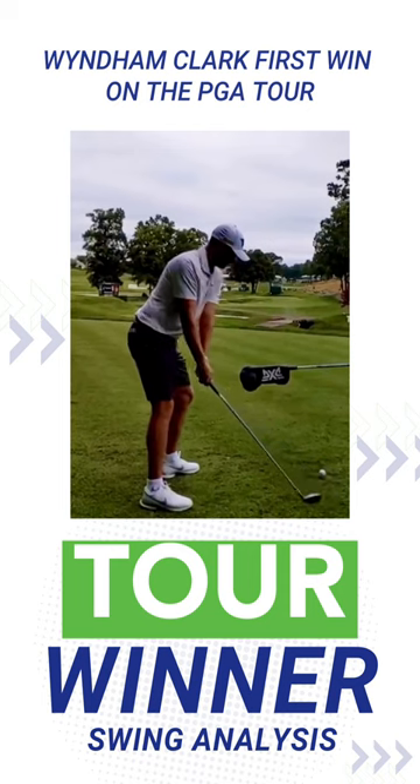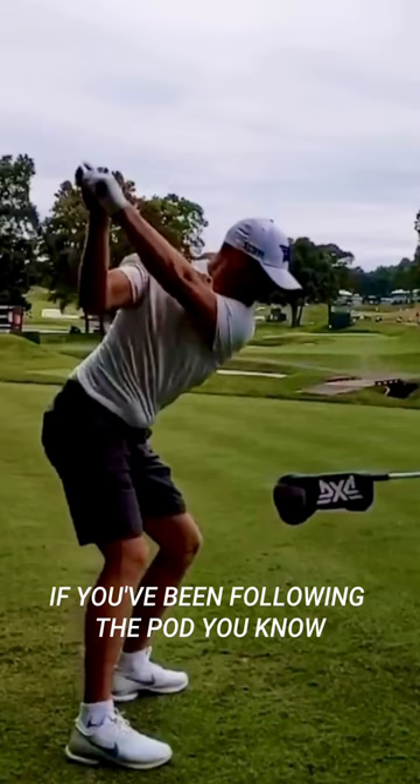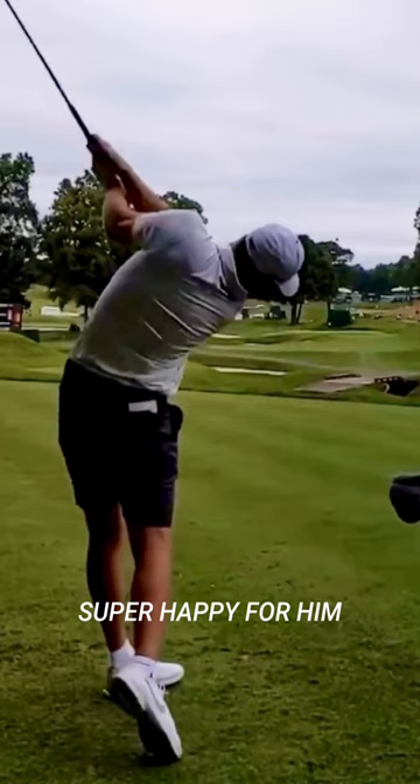Wyndham Clark's first win on the PGA Tour, Wells Fargo Championship. If you've been following the pod, you know we've been touting this guy for quite some time. What a swing. Super happy for him. Let's break it down.